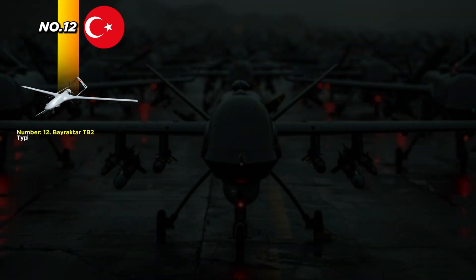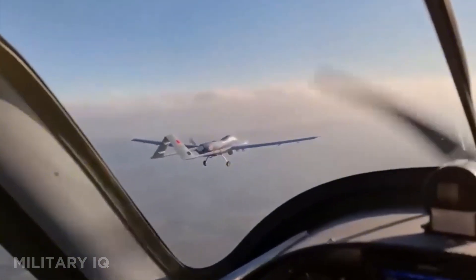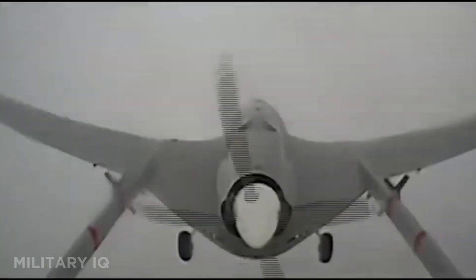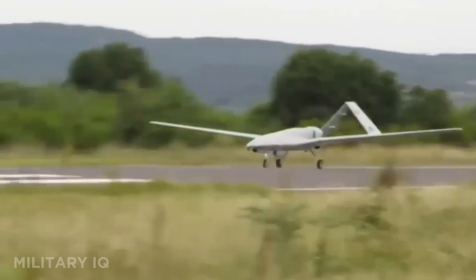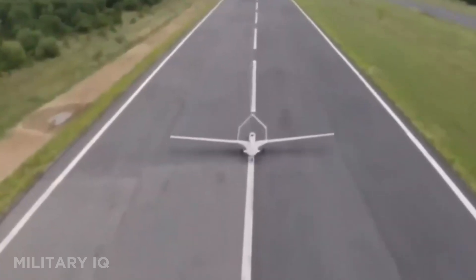At number 12, we have the Bayraktar TB2 from Turkey, a small drone that's earned a big name on the battlefield. This medium-altitude combat drone can fly 186 miles, reach 137 miles per hour, and stay airborne for 27 hours. With a ceiling of 25,000 feet, it's built for both surveillance and precision strikes. The TB2 carries laser-guided bombs and uses real-time targeting systems for high accuracy. It's been proven in conflicts across Ukraine, Syria, Libya, and Azerbaijan, often shifting the balance in ground operations. Despite its size, it delivers big results and is a top choice for nations seeking low-cost but powerful air power.